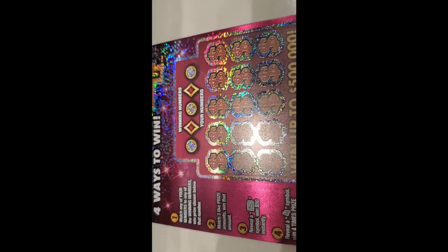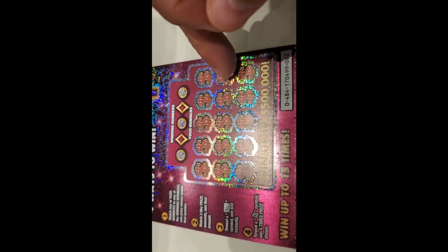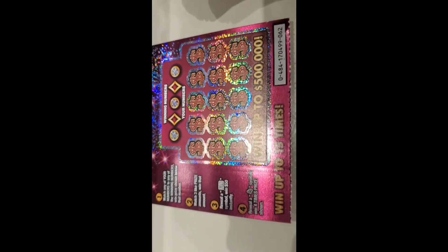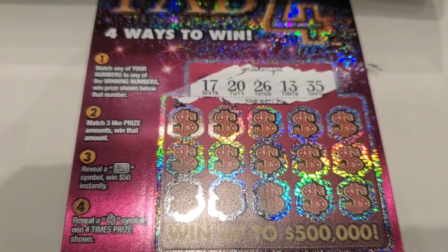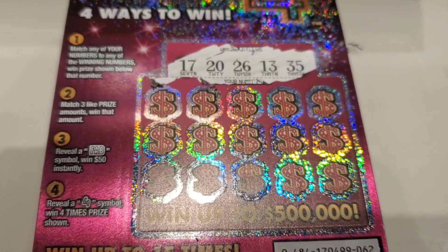Sorry about that. Back at the Fab Four — I'm not even worried about the odds at this point, I'm just trying to do this. It's number sixty-two. We can win four different ways: matching our numbers to their numbers, reveal three like prizes, reveal the fab symbol for fifty, and reveal a four symbol for four times the prize. The winning numbers are seventeen, twenty, twenty-six, thirteen, thirty-five.